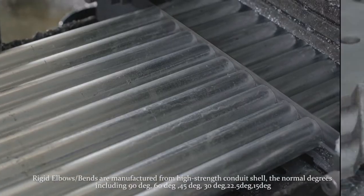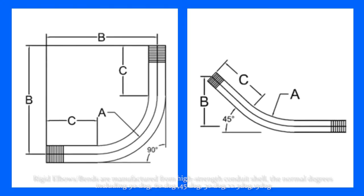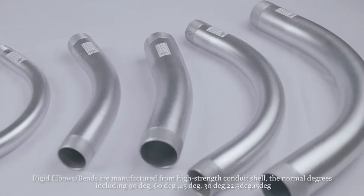Rigid elbows and bends are manufactured from high strength conduit shell. The normal degrees include 90 degrees, 60 degrees, 45 degrees, 30 degrees, 22.5 degrees, and 15 degrees.